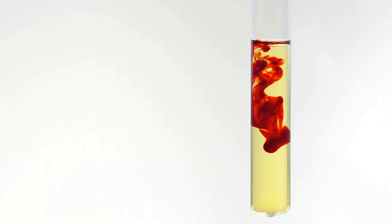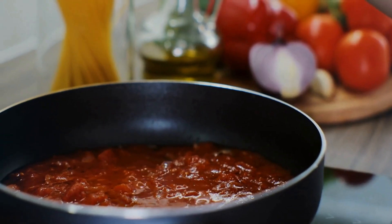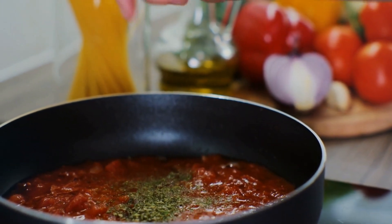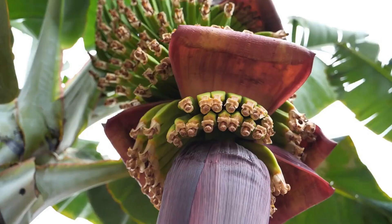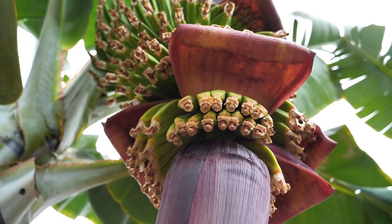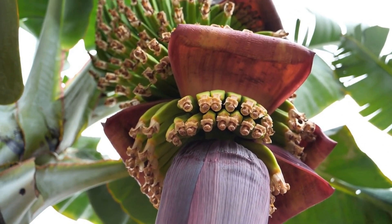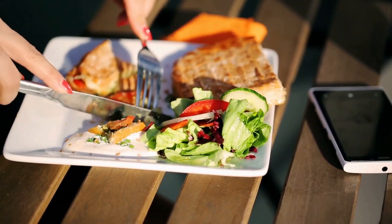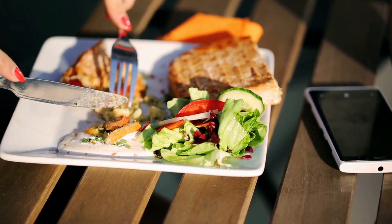In particular, potassium can help to lower blood pressure. When eaten as part of a healthy diet, beans can also help to reduce inflammation in the body and improve arterial health. Incorporating beans into your diet is an easy and delicious way to keep your arteries clean and lower high blood pressure, with so many benefits that there's no reason not to include them in your diet.